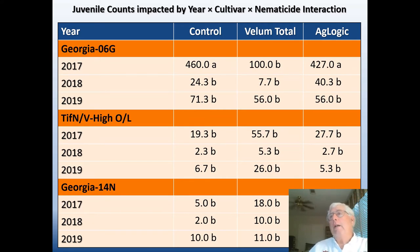Juvenile counts did vary some by year — they were higher on the control and with Aglogic than with Vellum Total in 2017. However, this is a common issue with nematode populations: there is a lot of variation within treatments. The net result was that there were really no differences in populations in 2018 or 2019 regardless of the nematicide treatment.